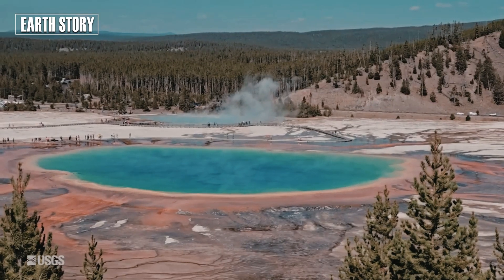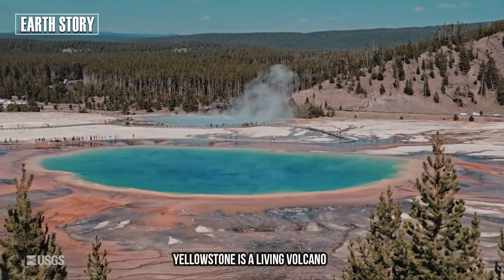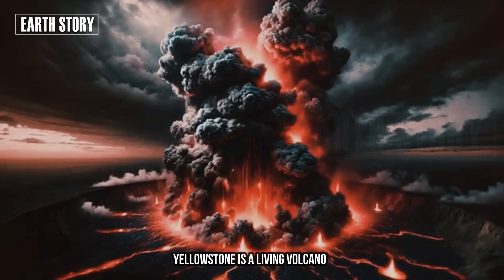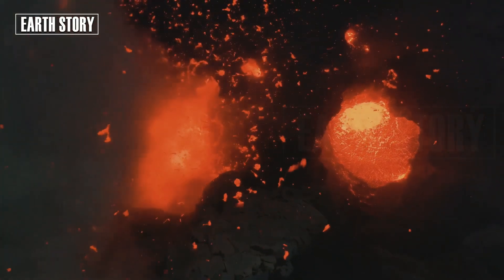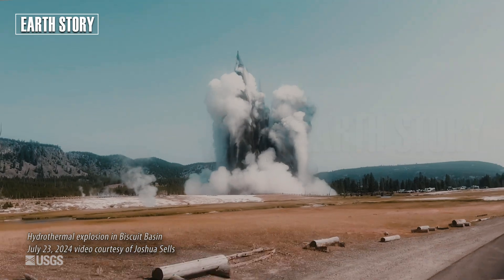Yellowstone is a living volcano. Hydrothermal vents are different from magma eruptions — no lava is emitted, but pressurized steam is the cause.